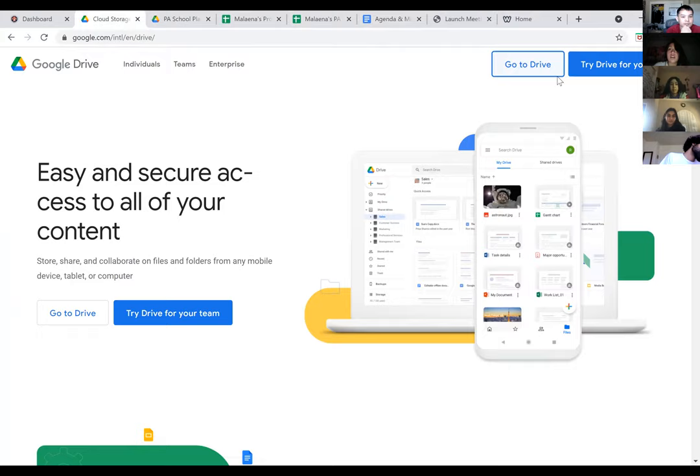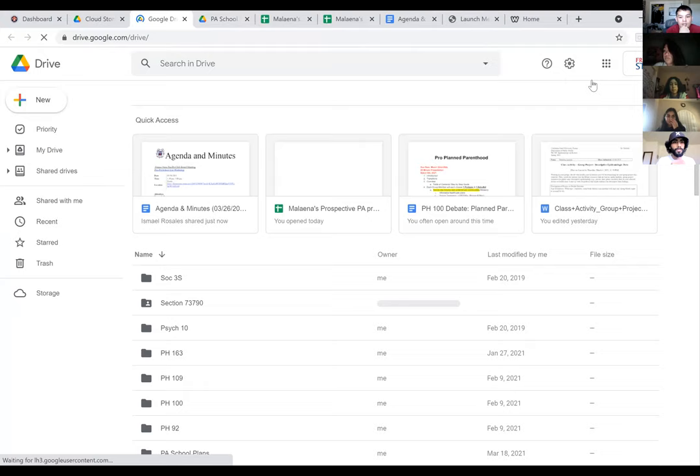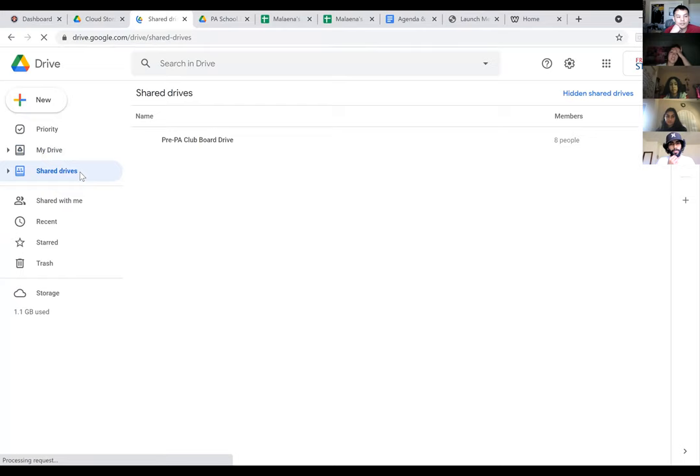Do you guys want to break out into rooms first, or do you want me to show where the template is first? Let's show them the template first.